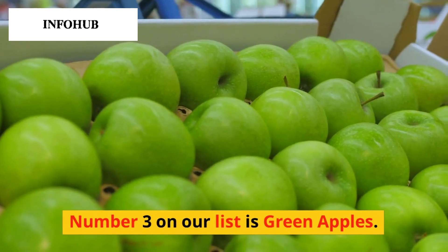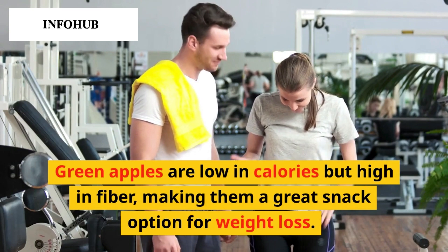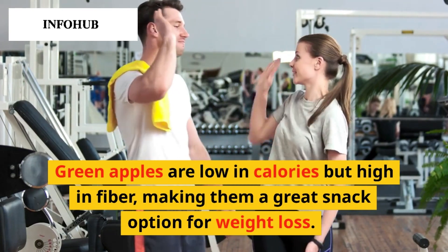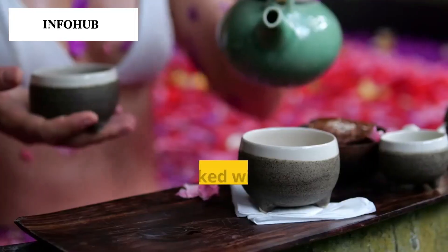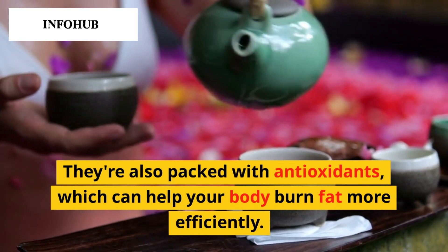Number 3 on our list is green apples. Green apples are low in calories but high in fiber, making them a great snack option for weight loss. They're also packed with antioxidants, which can help your body burn fat more efficiently.